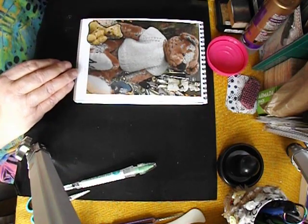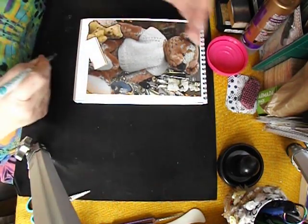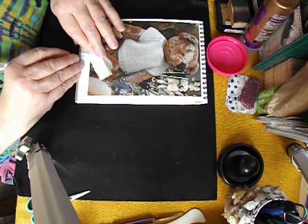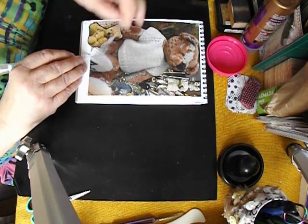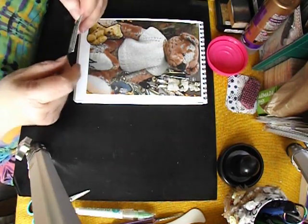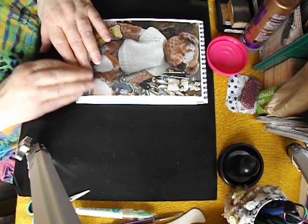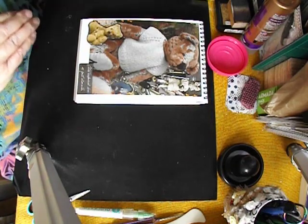I'm going to have him a little bit over the edge there. The text that was on the top of the picture — I'll read it to you in a moment and I'm going to use it because it's just so appropriate. It says: 'This repaired bear is just adorable,' and I agree wholeheartedly — he is adorable. So his label is going to go down there.